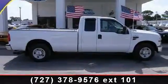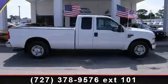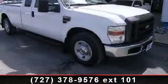Check out this 2008 Ford F250XL. If you are looking for a first-rate auto, this one could be yours today.